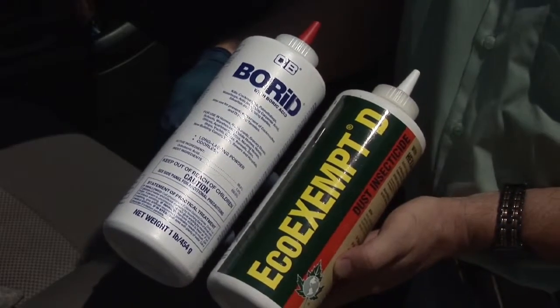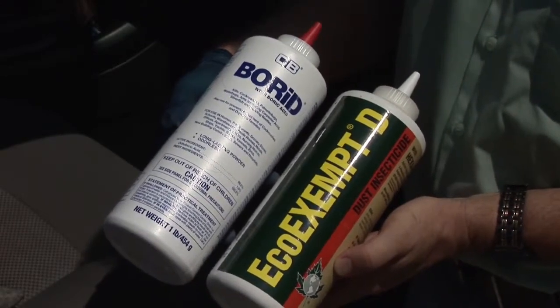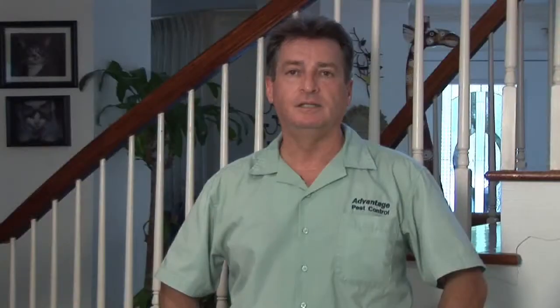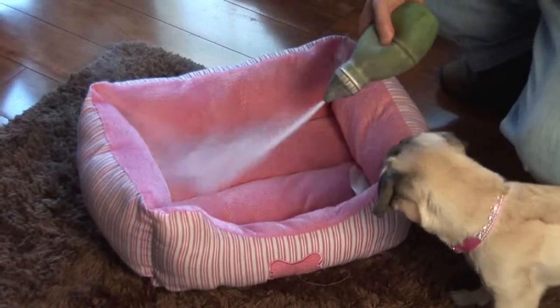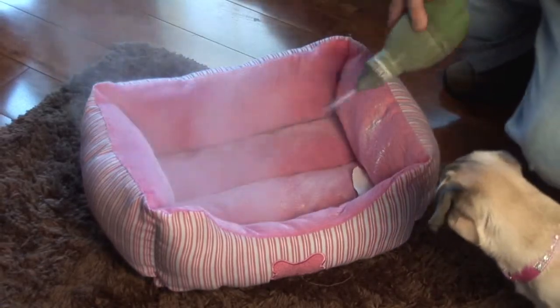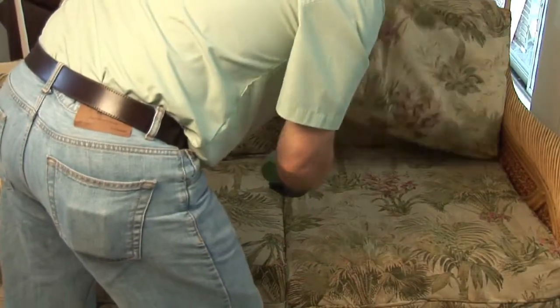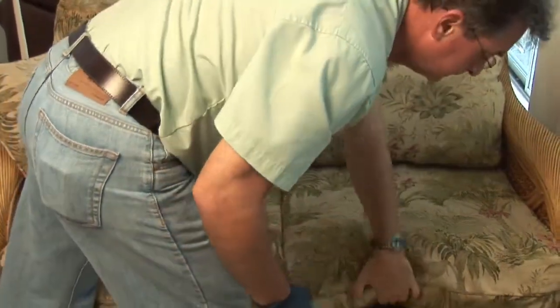Once you've got the pet taken care of, you've got to take care of the environment. After you've done all your cleaning and vacuuming, it's time to call in a professional, or you can try this yourself. I like to use a combination of boric acid mixed with a botanical pesticide from EcoSmart — the EcoSmart Exempt. It's so safe it's exempt from EPA regulations. Mix that at a ratio of about one to one with the boric acid and do a liberal dusting throughout the entire house, especially paying attention to the dog's beds, furniture, rugs, and especially any rug where the dog or cat likes to lay.